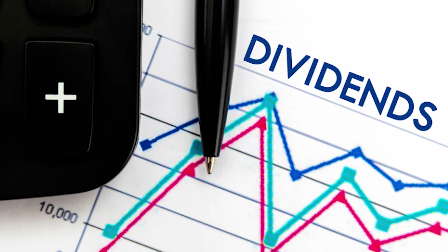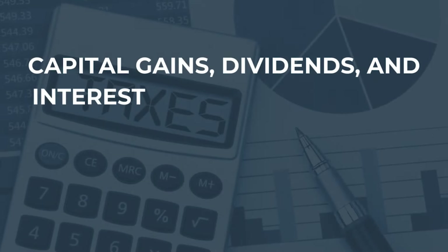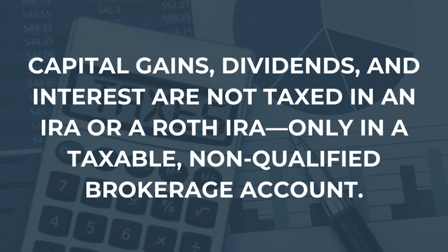As far as bonds are concerned, they pay interest, which is also taxed to you as it is earned throughout the year, whether you took it out or not. Some stocks or stock mutual funds pay dividends, which is also taxed to you in the year that you earn it. However, capital gains, dividends, and interest are not taxed in an IRA or a Roth IRA — only in the taxable, non-qualified brokerage accounts.